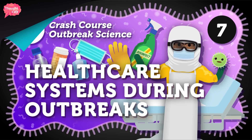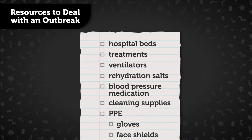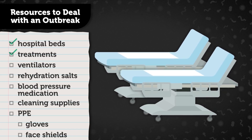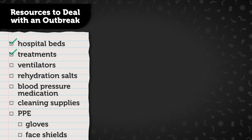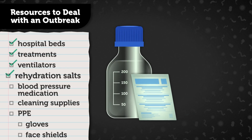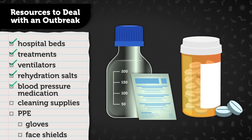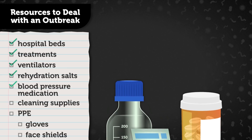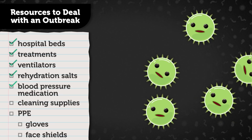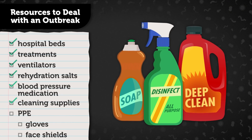Let's go to the Thought Bubble. During an outbreak, it's likely that extra patients will create a need for more hospital beds. Hospitals would also need more supplies for treatments, depending on the infectious disease responsible. For an outbreak of a respiratory disease like Legionnaires' disease, we'd need a bigger supply of ventilators to support patients whose breathing is struggling. While for an Ebola outbreak, we'd need rehydration salts and blood pressure medication to treat severely ill patients. Meanwhile, pathogens from infected patients might spread through the air, on surfaces, from bodily fluids, or direct contact with others.